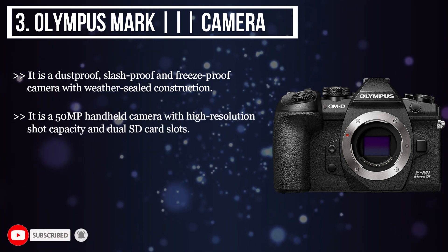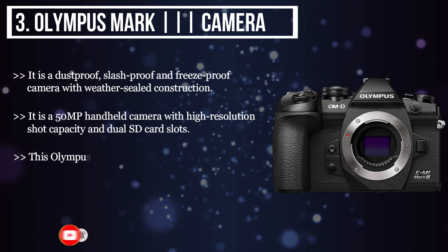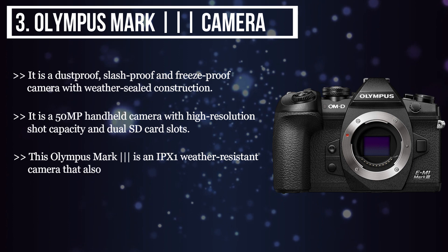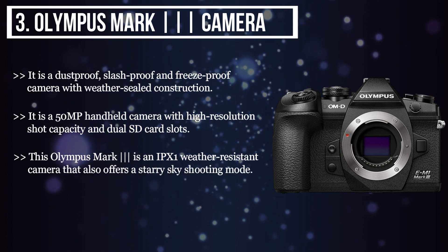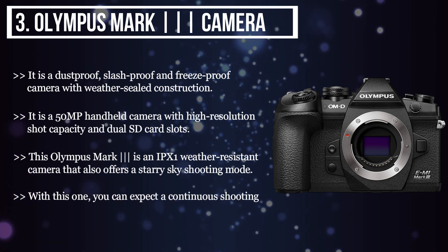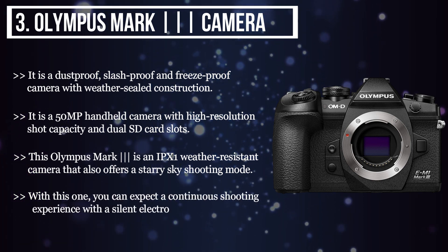This Olympus Mark is an IPX1 weather-resistant camera, but also offers a starry sky shooting mode. With this one, you can expect a continuous shooting experience with a silent electronic shutter.